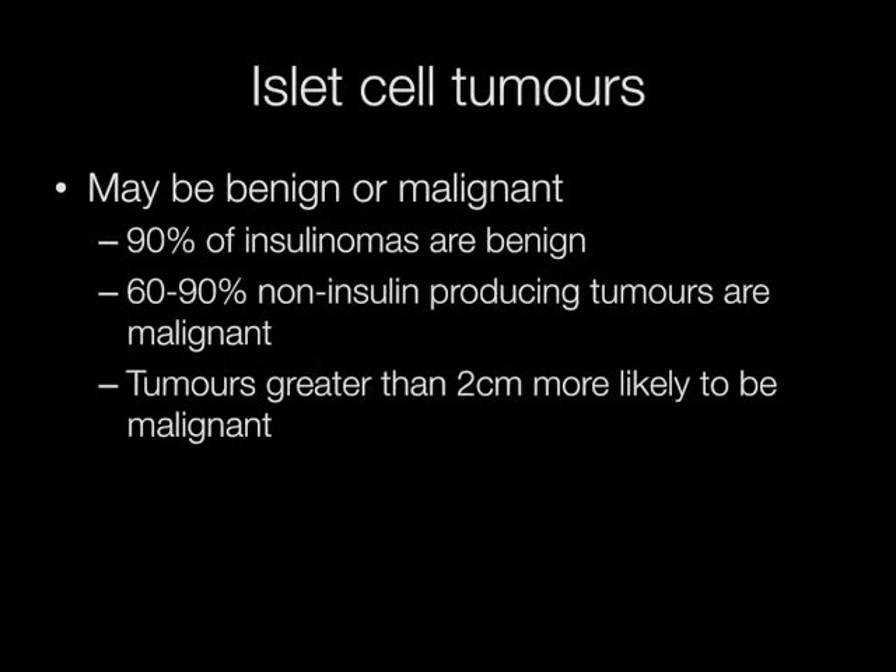Islet cell tumours may be benign or malignant. Around 90% of insulinomas are benign, whereas 60-90% of the non-insulin producing tumours are malignant. In addition, tumours greater than 2cm in diameter are more likely to be malignant.